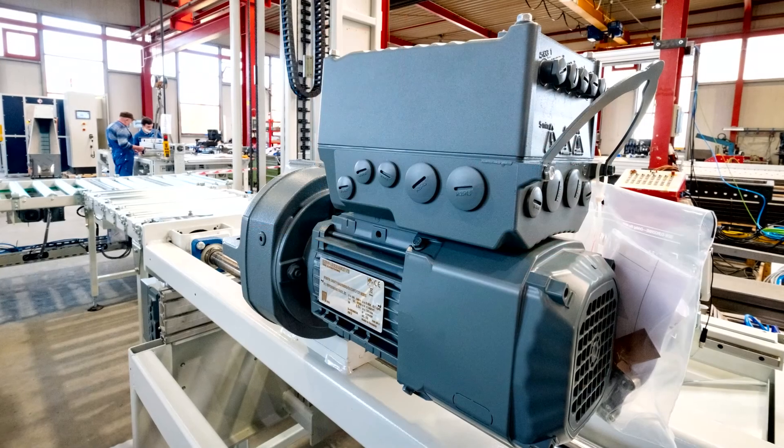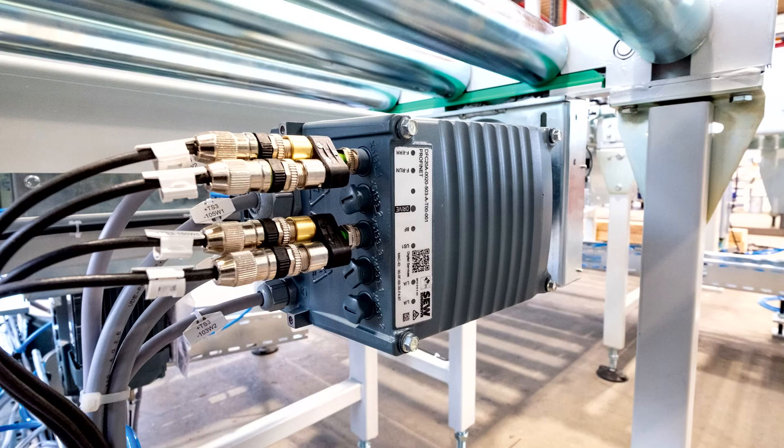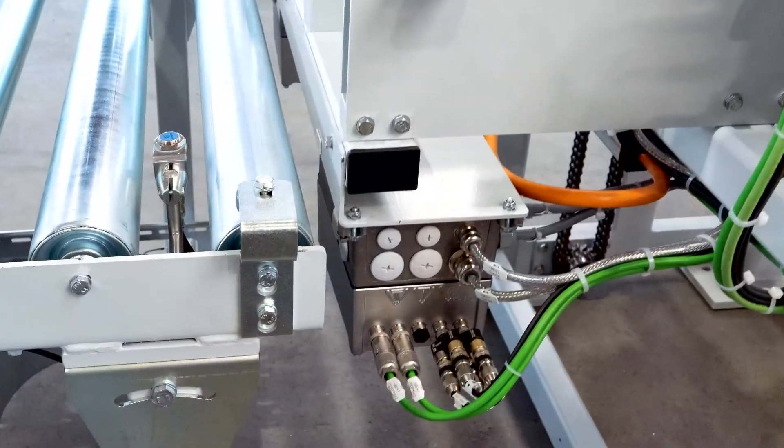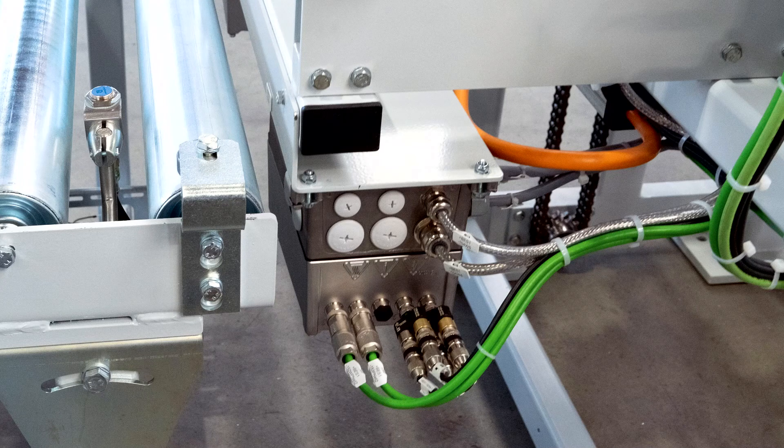Thanks to the new decentralized drives from SEW EuroDrive's Movi-C modular system, the specialist mechanical engineering company has no need for control cabinets.